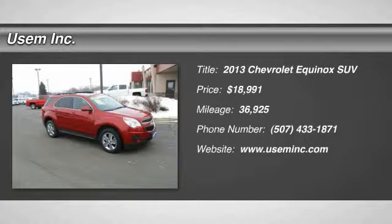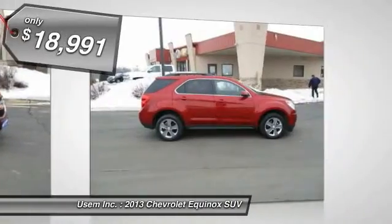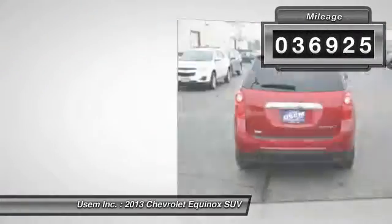The 2013 Equinox. Fuel efficiency, safety, and value — the Chevy Equinox, priced below $20,000. This vehicle has less than 40,000 miles.